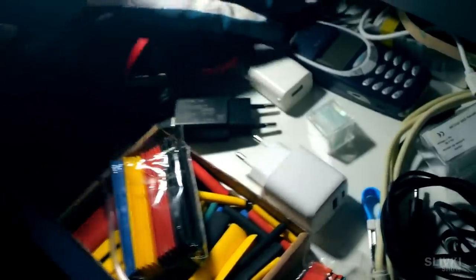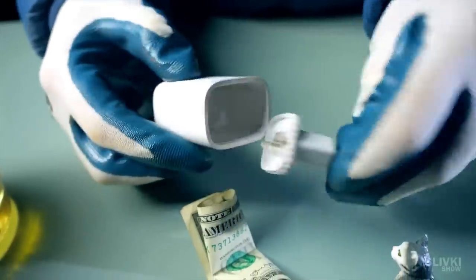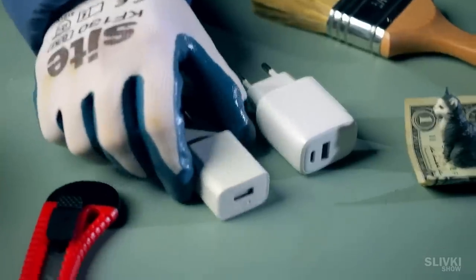Similarly, thieves will not think to look for secrets in an ordinary charger, which is also a mini safe and utterly empty inside. Externally it is almost indistinguishable from a real one.